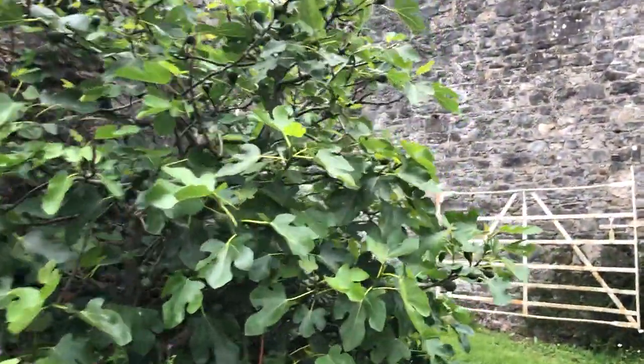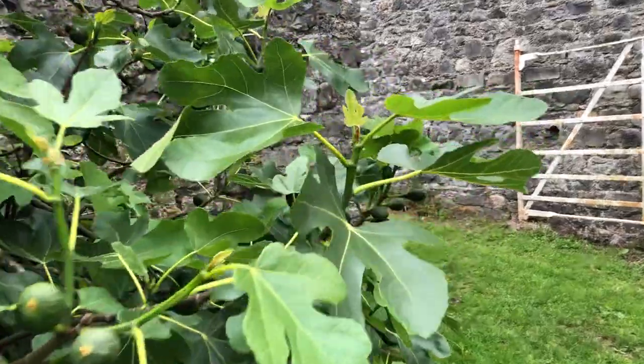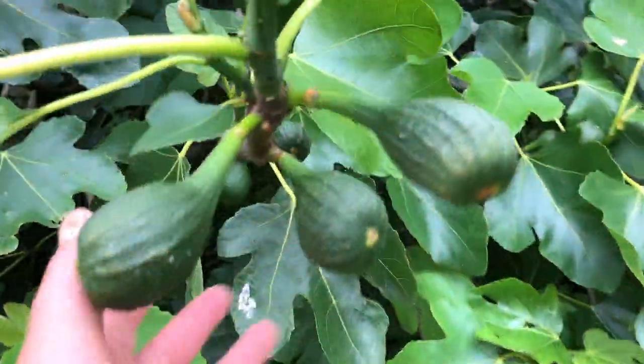So here are my figs. The figs are doing really well. I can't wait till they're getting ripe.